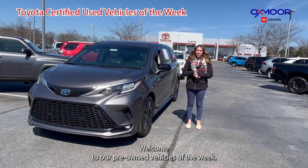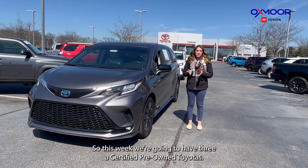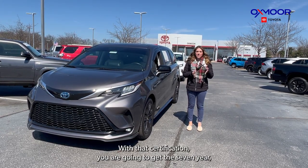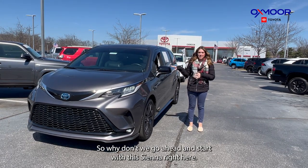Hello everyone, welcome to our pre-owned vehicles of the week. I'm Gabrielle and I'm over here at Oxmoor Toyota. This week we're going to have three certified pre-owned Toyotas. With that certification you are going to get the seven year, 100,000 mile limited powertrain warranty. So why don't we go ahead and start with the Sienna right here.